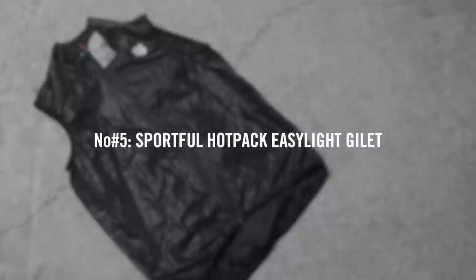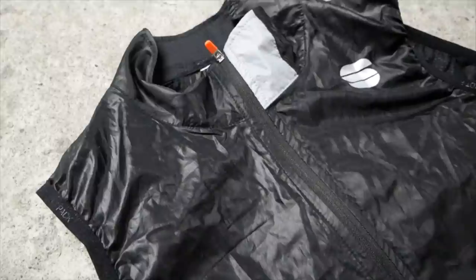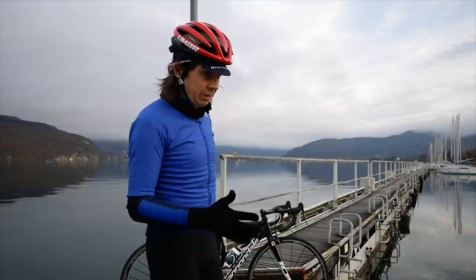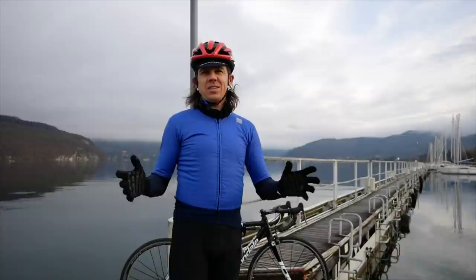On to number five, which is the Sportful Hot Pack Gilet. This retails at €65 — not massively budget, but if you hunt around, I've seen it for as low as about €45. I've used the Hot Pack range for a long time now. They sent me a new Gilet back at the start of the summer, and I can see it lasting just as well as my old one, which I had for five years. Sportful might be one of the brands I prefer wearing. They do some really good value kit, and the Hot Pack Gilet is up there with that.